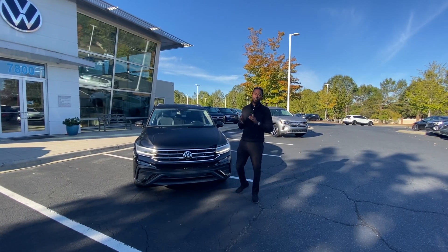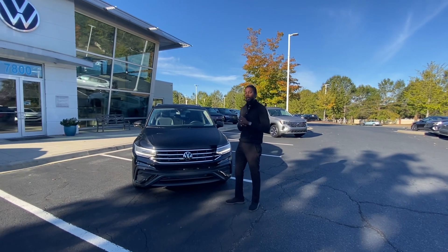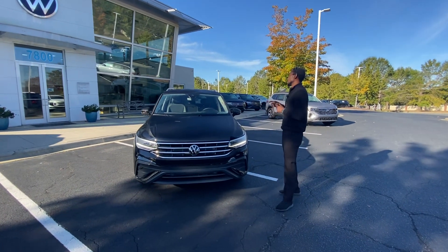Good morning, my name is Jason. We're here at Carolina Volkswagen on this gorgeous Monday. We're located at 1700 Eastern Independence Boulevard, and I want to show you a quick look at this brand new Tiguan.